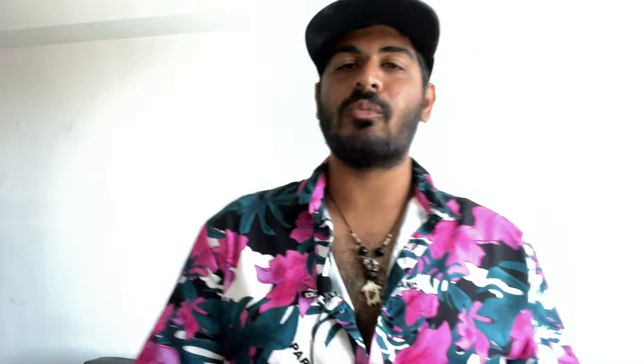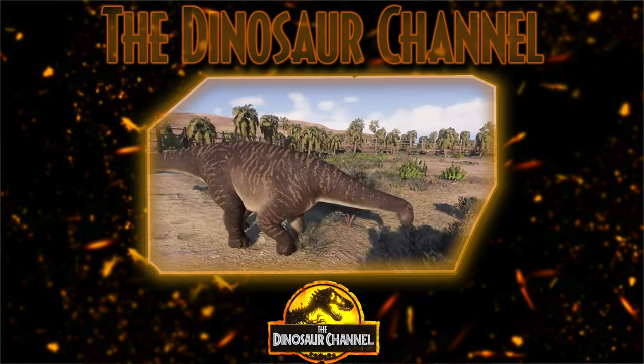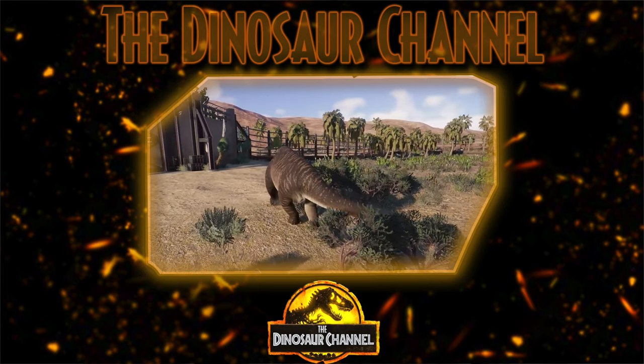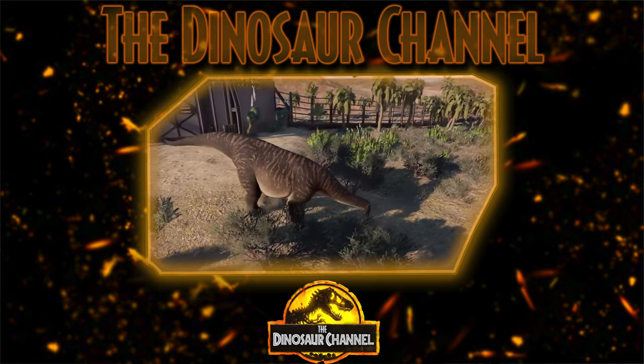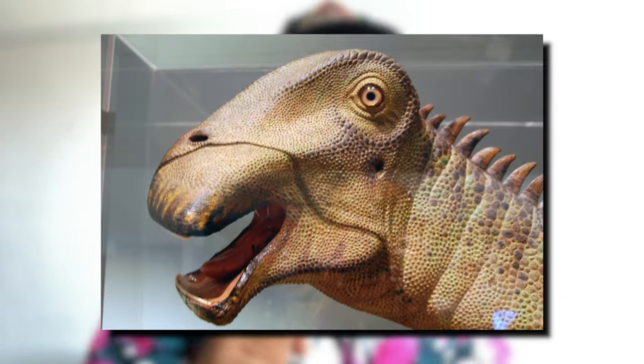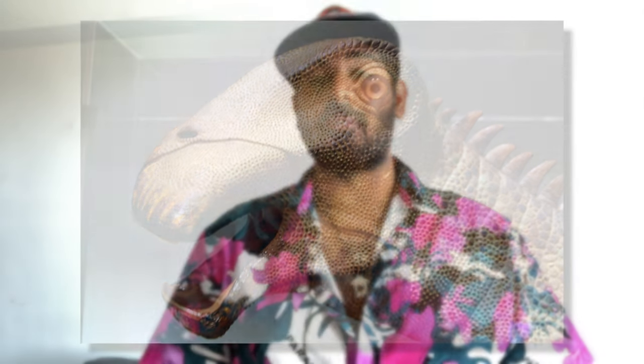Now let's move on to this creature's diet and behavior. The Nigersaurus was an herbivore, or a plant eater. Back then, Mesozoic West Africa was a flood plain with wide rivers, conifer forests, and lush vegetation. The Nigersaurus probably fed on giant club moss, horsetails, ferns, and other low-lying plants. With its special-shaped mouth, it was perfectly equipped for eating large amounts of vegetation, walking along kind of like a lawnmower.